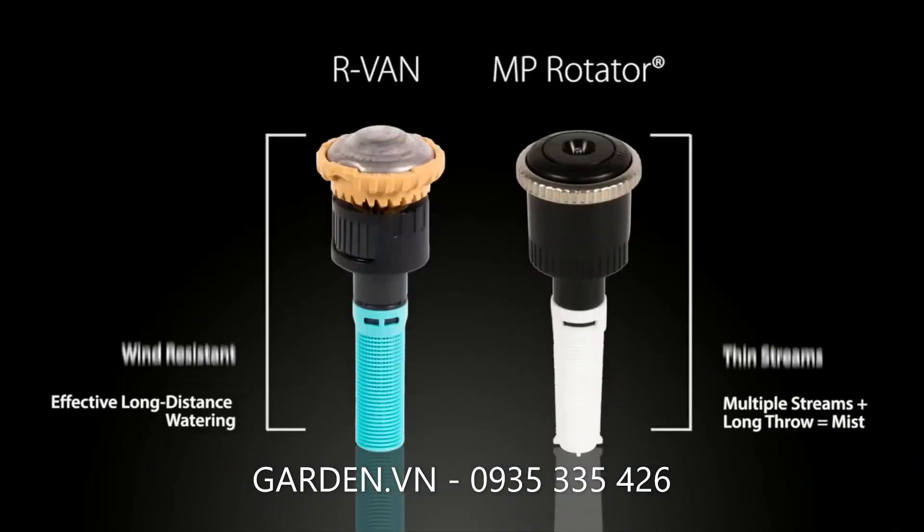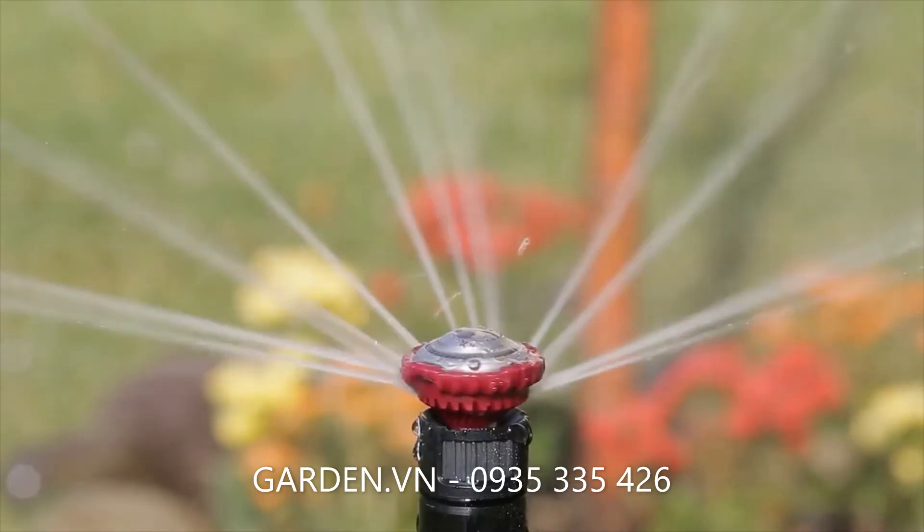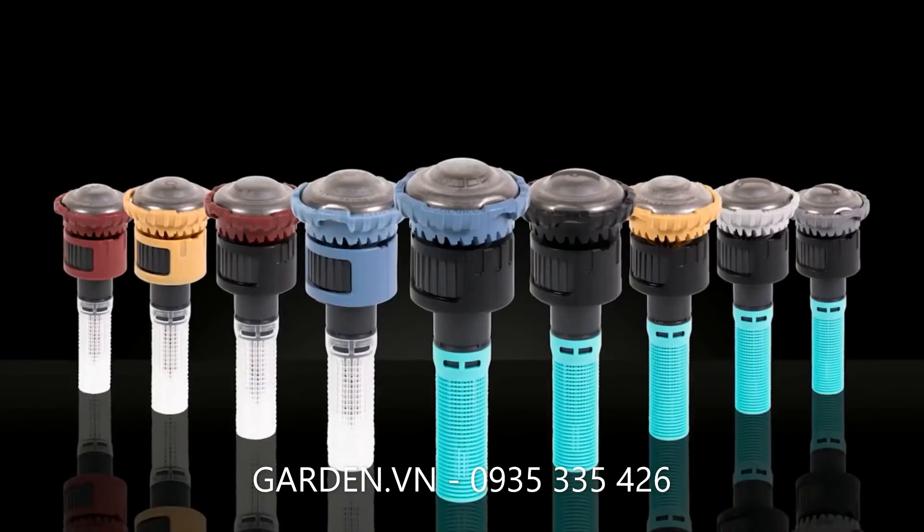As you can see, Rain Bird's R-Van Rotary Nozzles outperform Hunter's MP Rotator across the board. Rotary nozzles have evolved. Advance with R-Van.